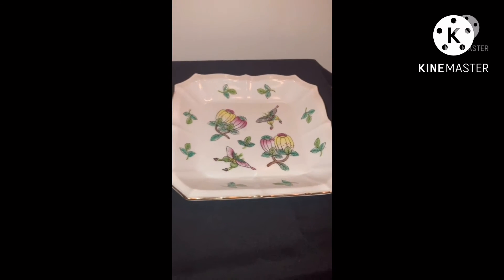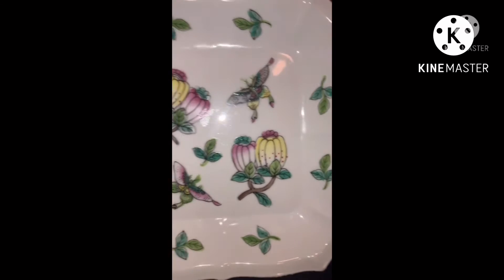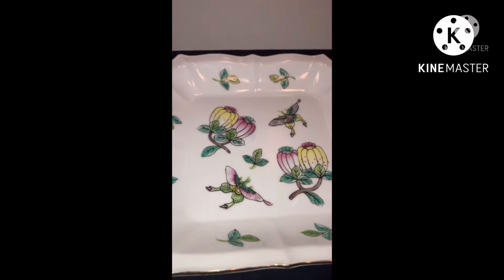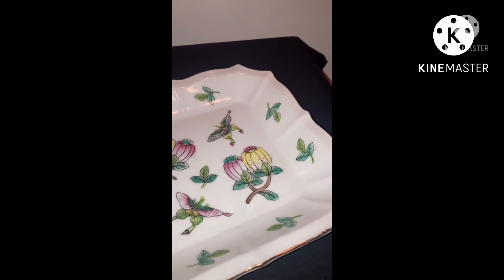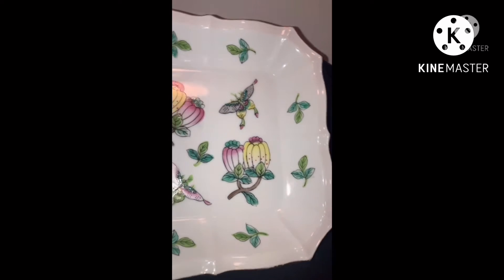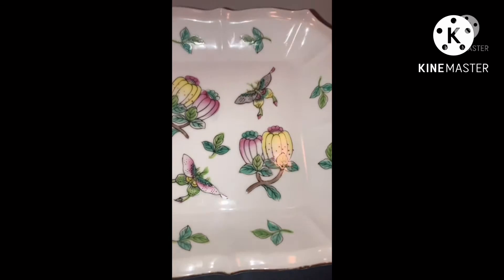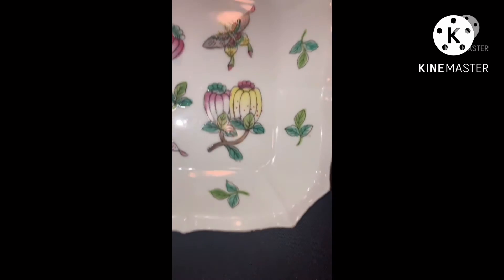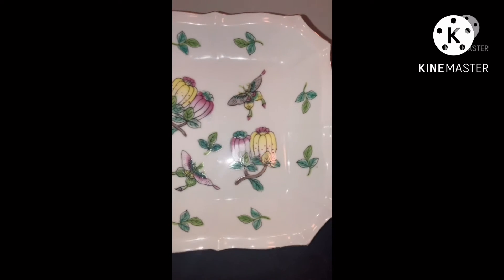The next piece I found, which I thought was very pretty — if you look at the detail on here — this is a Japanese porcelainware ACF salad plate. I'm not sure exactly what it's called; it's not very deep to be a bowl, and it's not flat enough to be a plate. I'm guessing it could be a decorative plate. Beautiful piece.